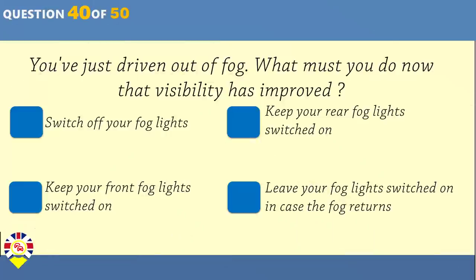You've just driven out of fog. What must you do now that visibility has improved? Switch off your fog lights. Keep your rear fog lights switched on. Keep your front fog lights switched on. Leave your fog lights switched on in case the fog returns.